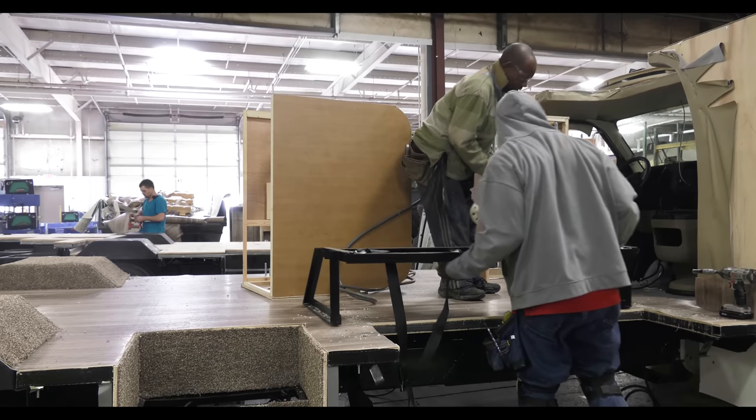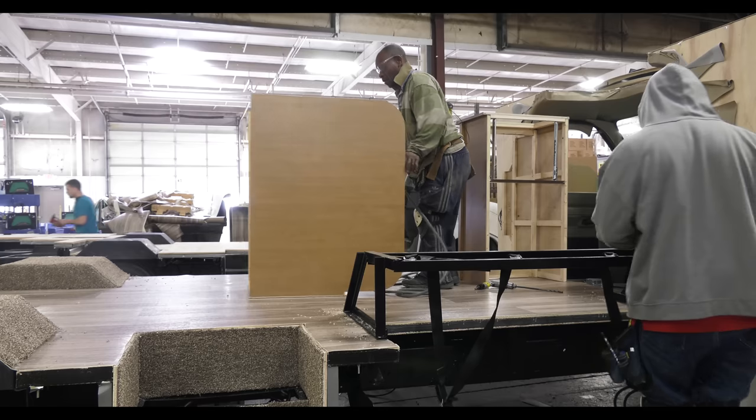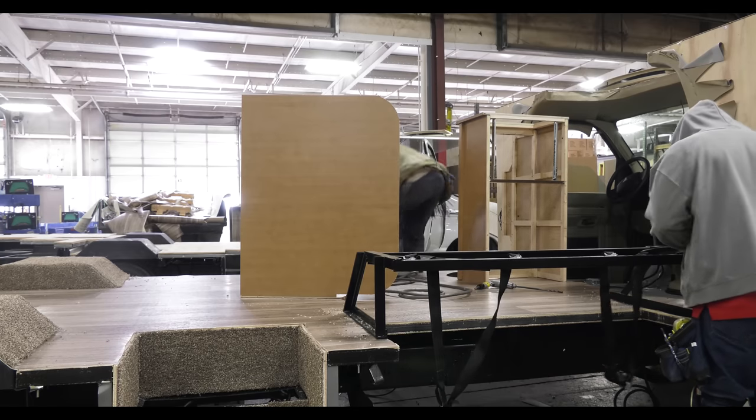Here, the seatbelts are mounted. Did you know Thor Motor Coach pole tests the seatbelts to make sure our motorhomes are safe for you and your family?